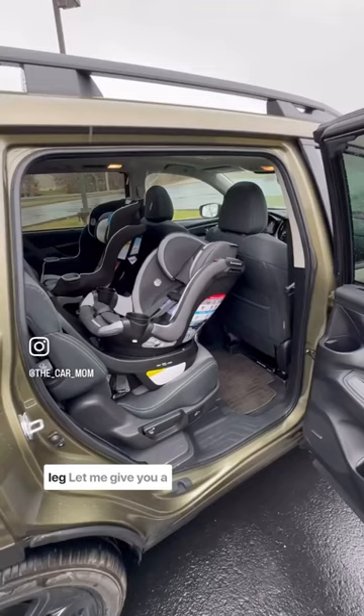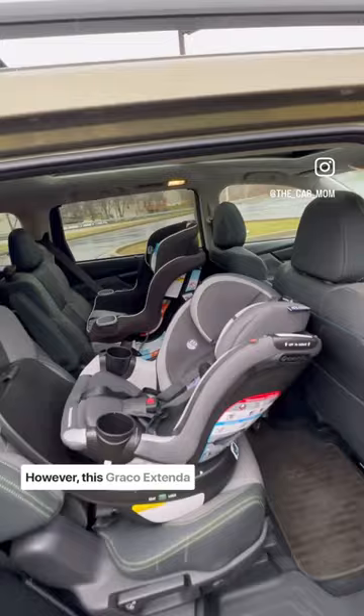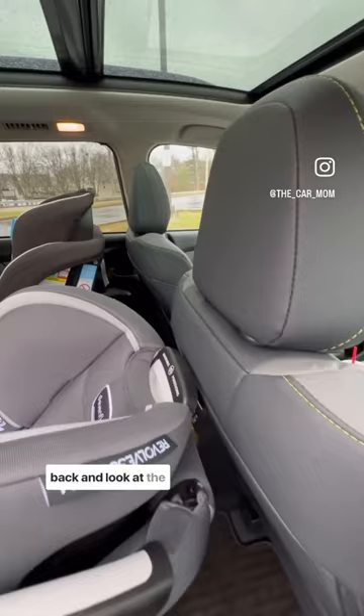This is an Evenflo Revolve 360 Slim and it's a great car seat, but it's not very compact front to back. However, this Graco Extendafit is one of the most compact car seats front to back — and look at the difference in my car seat clearance.